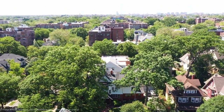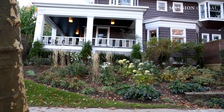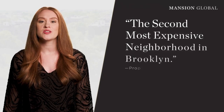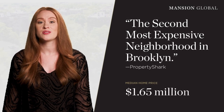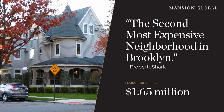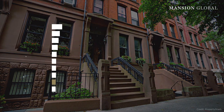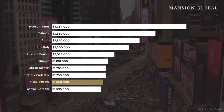Property Shark, the real estate data firm, recently pegged Fisk Terrace as the second most expensive neighborhood in Brooklyn with a median home price of $1.65 million, behind the buzzing waterfront district Dumbo. For some context, in the third quarter of this year, Fisk Terrace outpriced postcard-perfect Brooklyn Heights and even Manhattan's Times Square area.